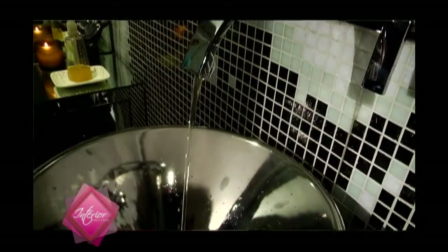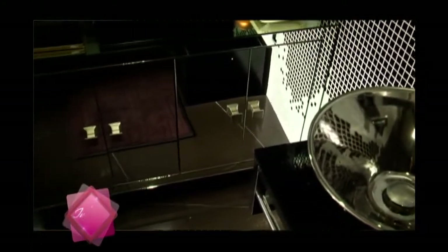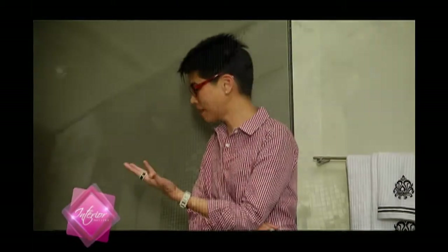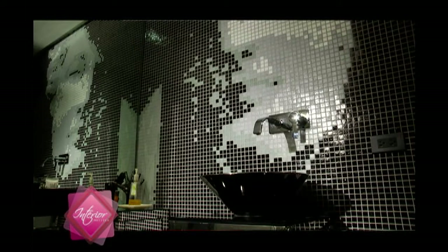Tell us about the accessories and the fixtures that you used for this bathroom. It's something maybe mid-range. It really depends on the budget of the client. For this one, I just opted for this because it's very streamlined and the price is right. For me, it fits my budget. I noticed that the mirror continues all the way to the storage area or the cabinet.